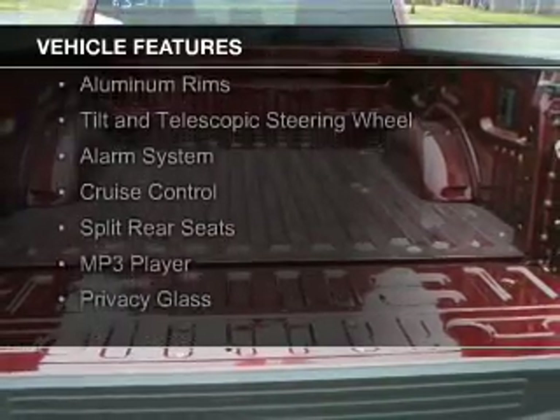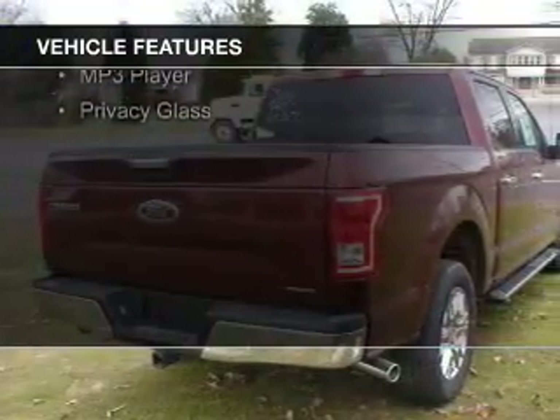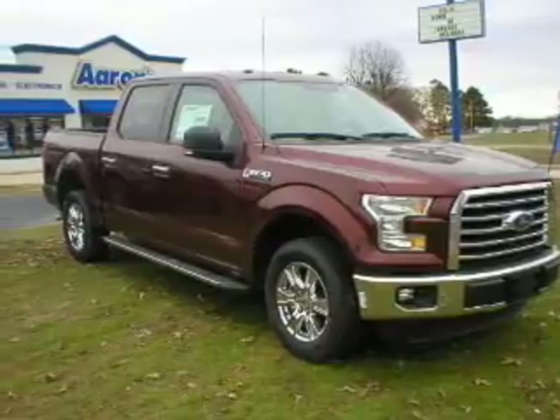Sirius XM satellite radio, steering wheel controls, aluminum rims, a tilt and telescopic steering wheel, an alarm system, cruise control, split rear seats, an MP3 player, and privacy glass.